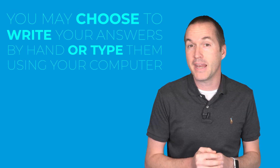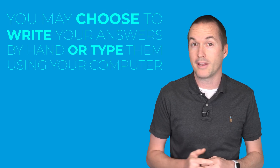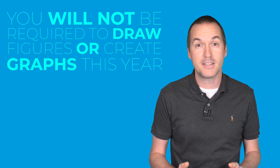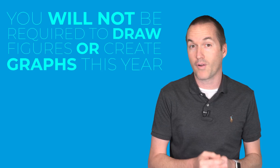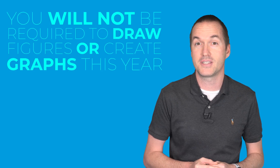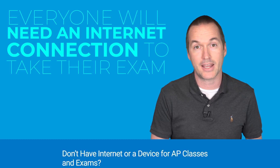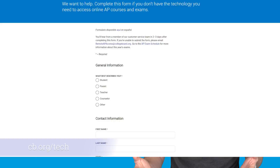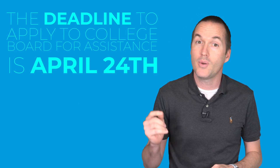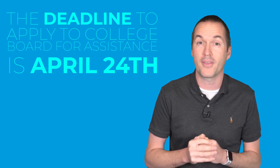College Board intends to provide as many ways as possible for you to take the exam, and you will have the option of typing your answers or handwriting them. Because many students will be typing their answers, College Board has decided not to require students to draw graphs or figures for this year. The one thing required for every student is an internet connection, and College Board is dedicated to getting every student the access they need. If you don't have an internet connection, you have until April 24th to complete the technology assistance form on the College Board website.